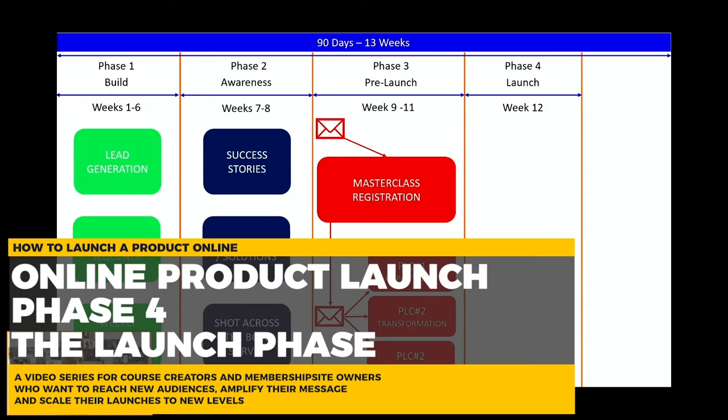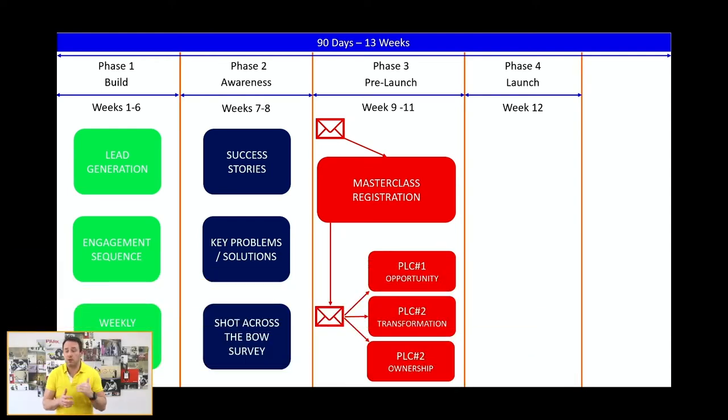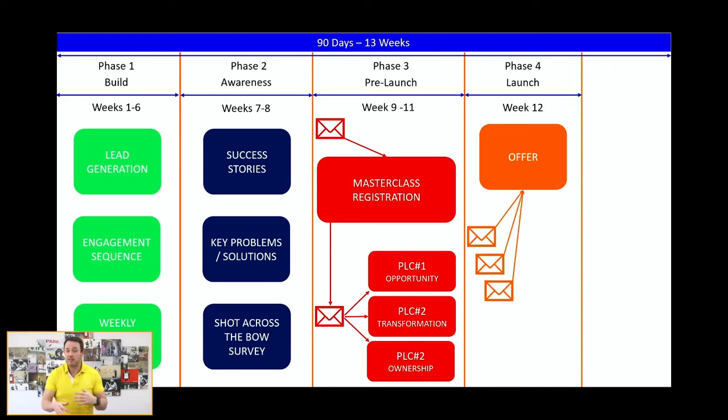Now we're into phase four, which is really week twelve. This is when most people think of doing a launch — they go out, create an offer page, send a bunch of emails, and hope people buy. That's hope marketing. The reason this launch methodology works so well is because we've done all the work throughout the previous three phases before we ever make the offer.